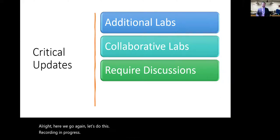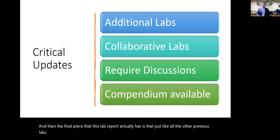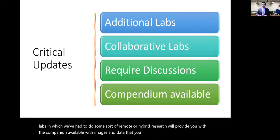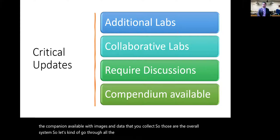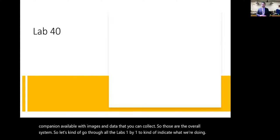The final piece is that, just like previous remote or hybrid labs, we'll provide you with a compendium of images and data that you can collect. Those are the overall resources. Let's go through all the labs one by one to indicate what we're doing, starting with Lab 40.